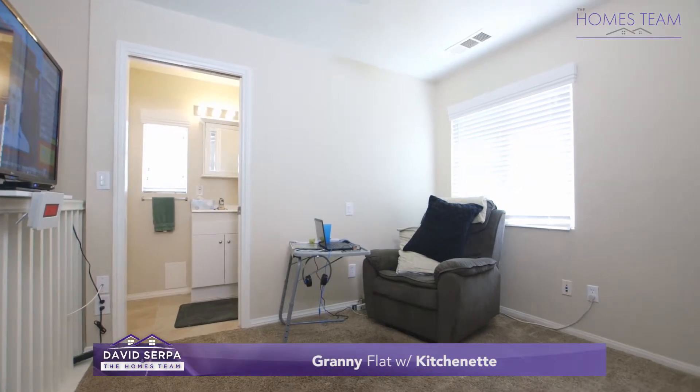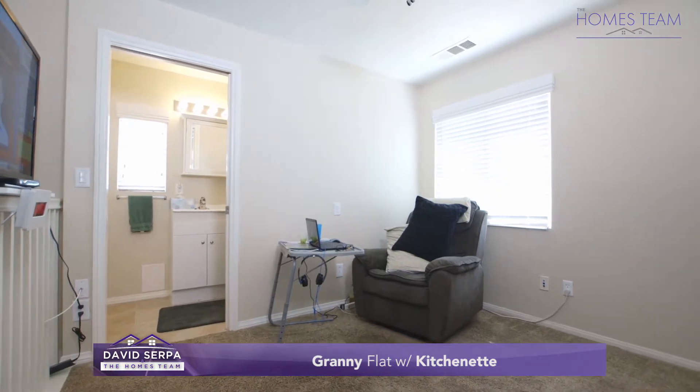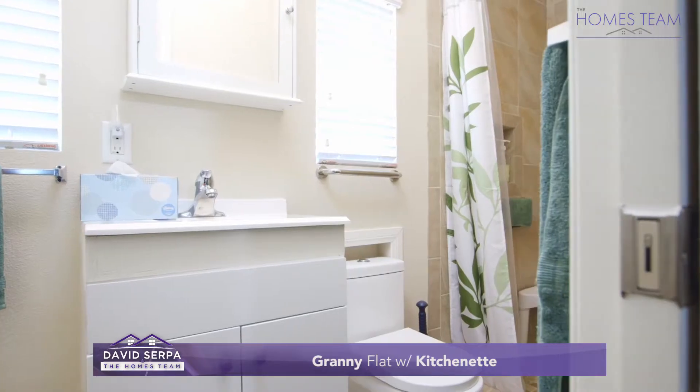On the third level is a loft which could be converted into a fourth bedroom or office, and features a kitchenette and a full bathroom.